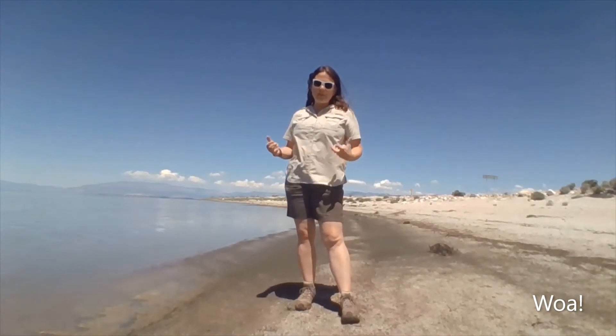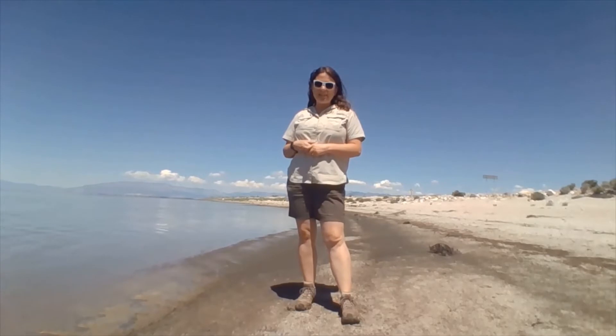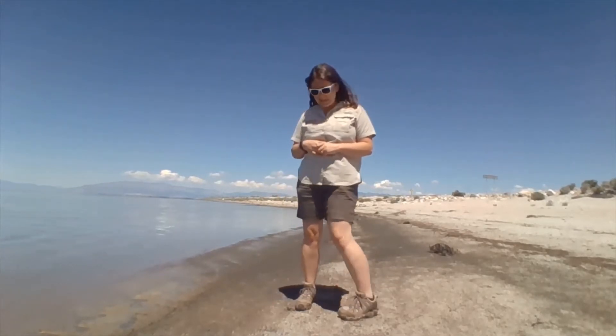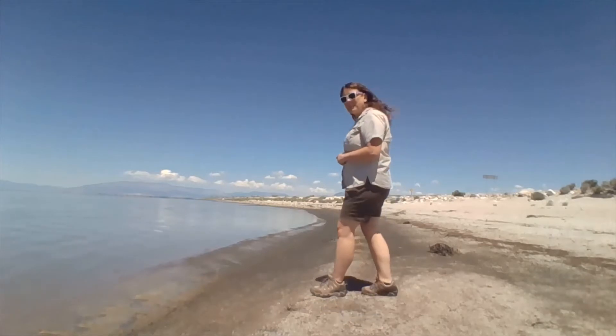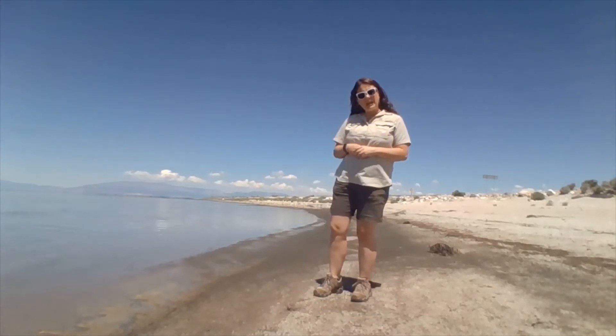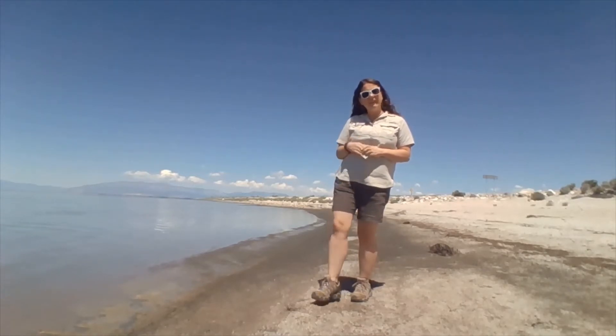Many folks who visit us in the summer are very surprised at the number of flies they encounter along the shoreline of Great Salt Lake. These clouds of flies that we have here are called brine flies. They're just little tiny black flies that live most of their life in the briny water of Great Salt Lake.